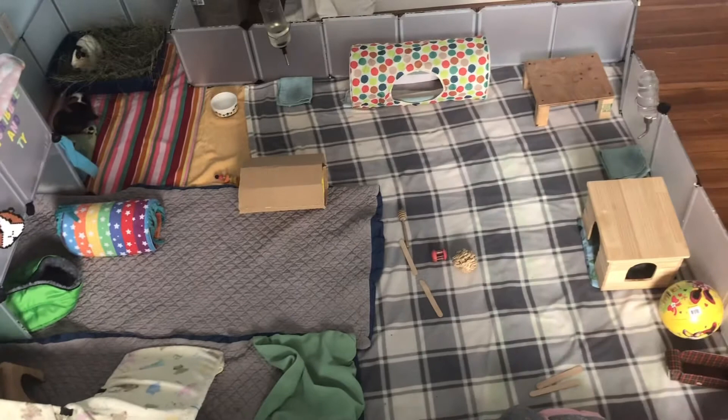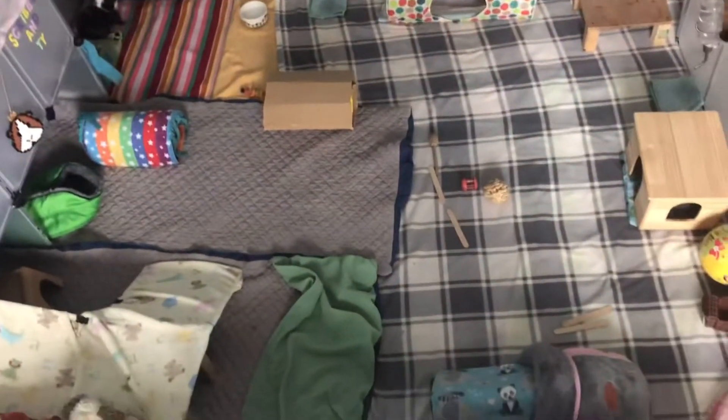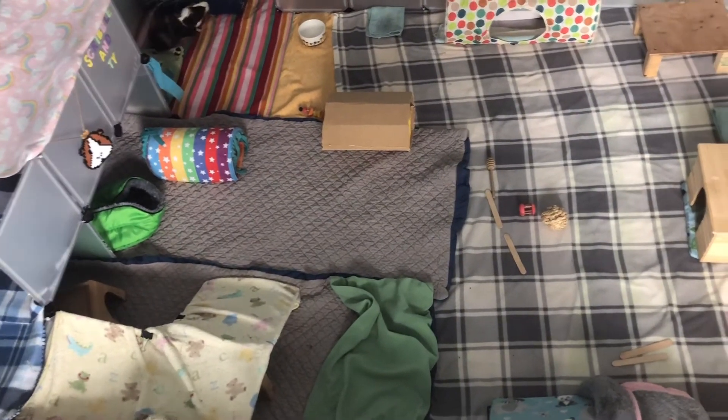Here's a final overview of their cage. Sometimes there are more hideys in different places and sometimes there are fewer. It's good to switch it up just to keep things interesting for the pigs. Thanks for watching and I hope you have a great day!